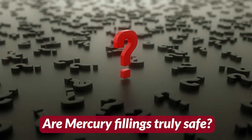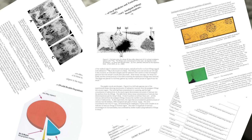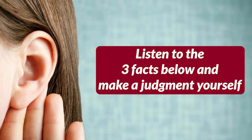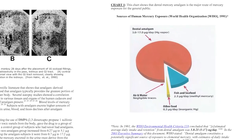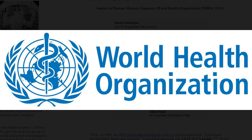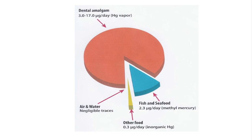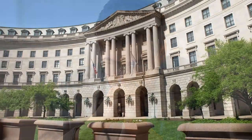Now the question is, are amalgam or mercury fillings truly safe? There are various scientific data about toxic metal amalgam fillings, but listen to the three facts below and make a judgment yourself. Number one: in 1991, more than 32 years ago, the World Health Organization acknowledged that the predominant source of human exposure to toxic mercury is from metal amalgam fillings. That should be a concern to everybody, right?